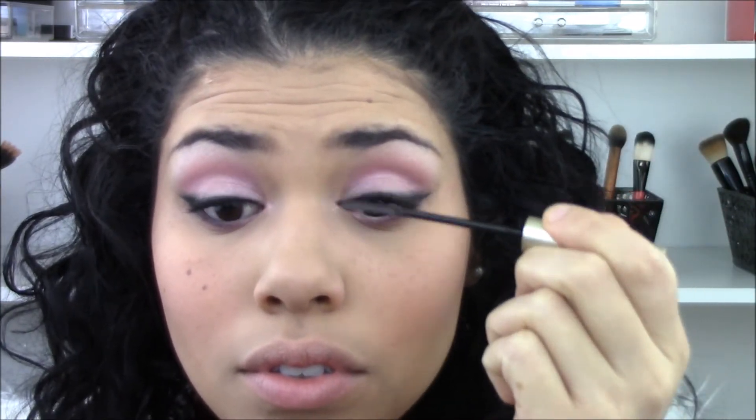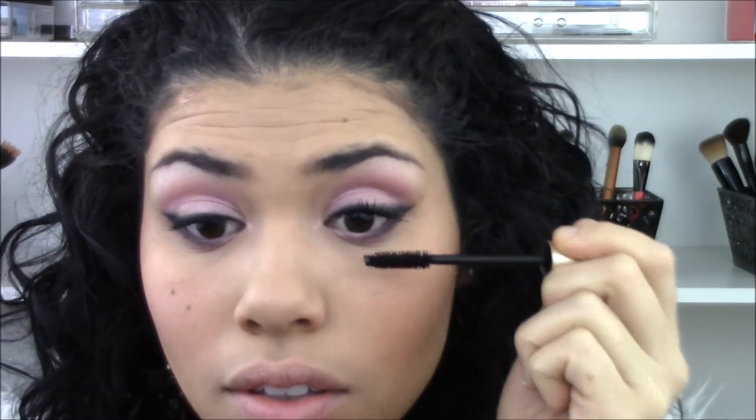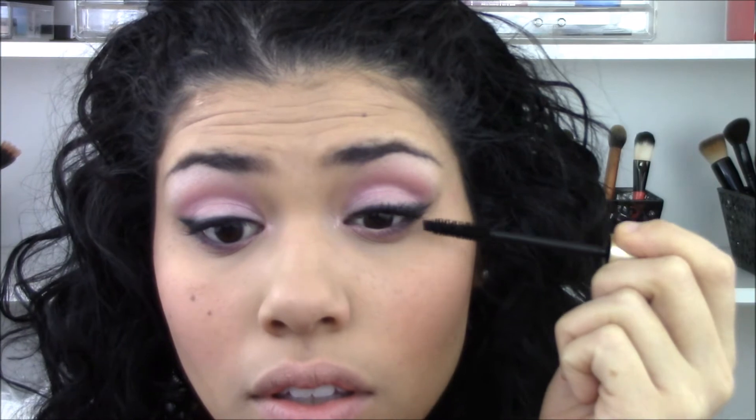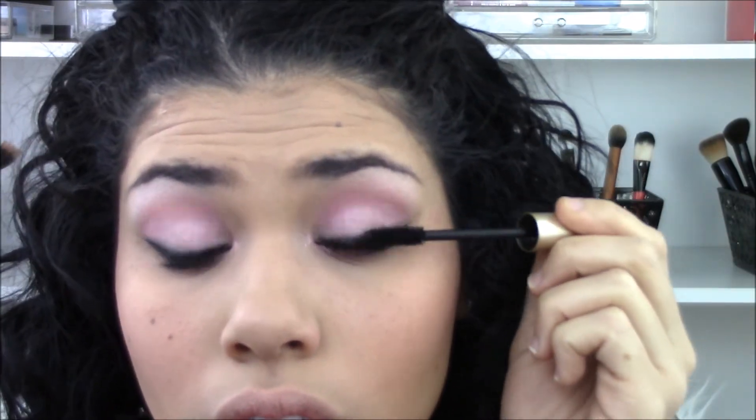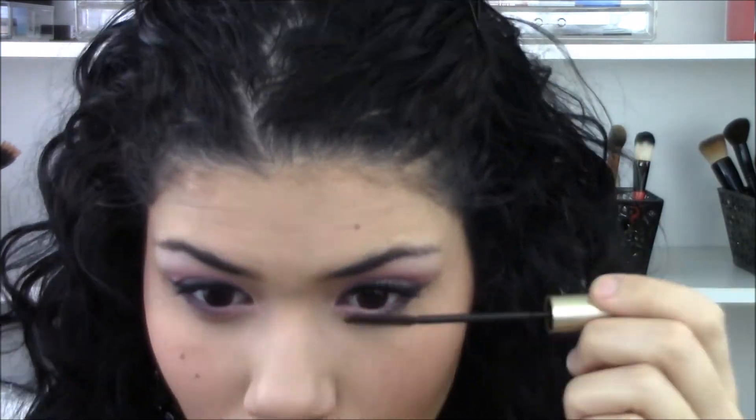Then I'm applying my mascara. Today I'm using my L'Oreal Telescopic for length and then over top of that I'm adding my L'Oreal Voluminous for volume. I like to combine the two to get a good amount of length and volume in the same look — I really like the effect, especially when I'm not wearing false lashes like today. For my bottom lashes, I'm using the L'Oreal Telescopic, which has the perfect small brush for getting those lower lashes without making a mess.